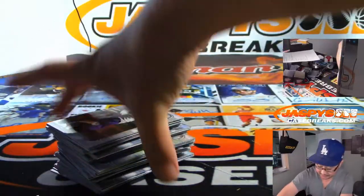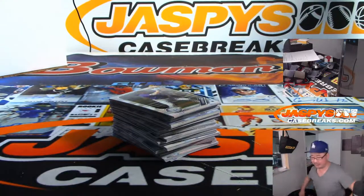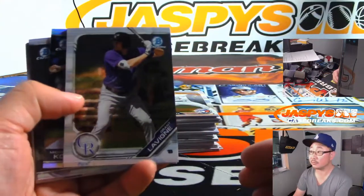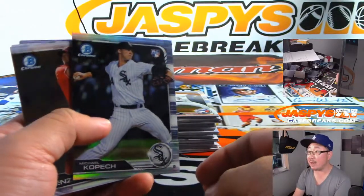Alright, Mitch, thank you again. Good luck. Let's see what we got for you. Grant Levine leading us off, out of $4.99. Michael Kopech.